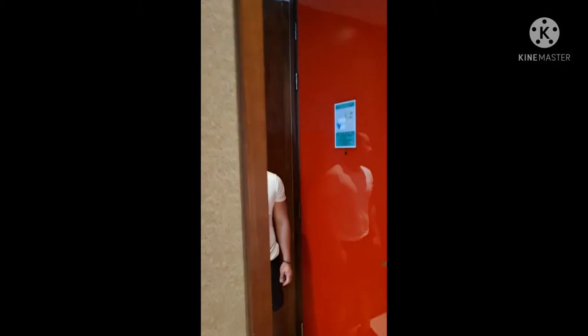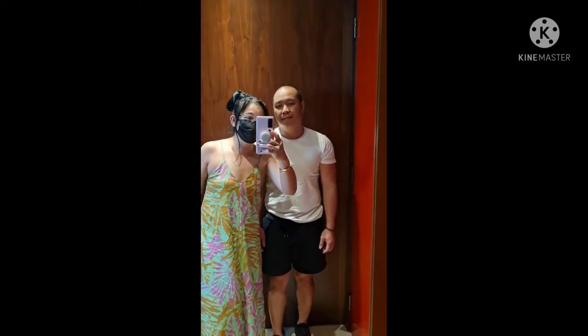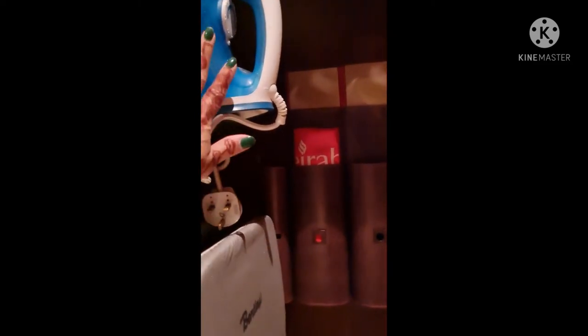Welcome to our room for two nights and three days at Jumeirah Creekside Hotel. As you come along the entrance, you can see a big mirror — that's me and my husband. To your left there is a big, huge wardrobe with all the hangers, two slippers, and a bathrobe. Then you get the iron and the ironing board.